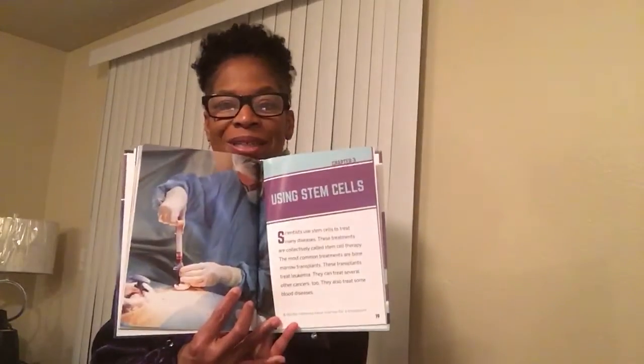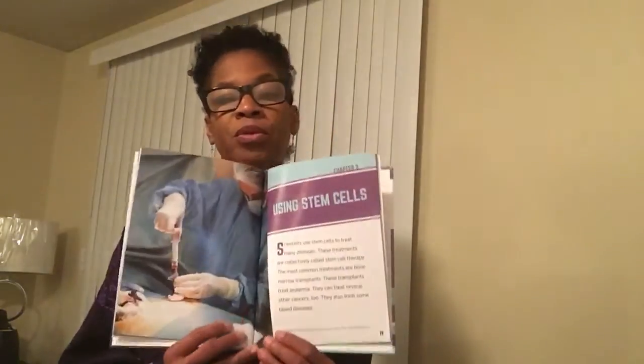Scientists use these cells in experiments — using stem cells to treat many diseases. These treatments are collectively called stem cell therapy. The most common treatments are bone marrow transplants, which treat leukemia and several other cancers, and also treat some blood diseases. Here you see a doctor removing bone marrow cells for a transplant.